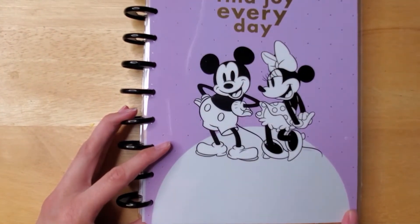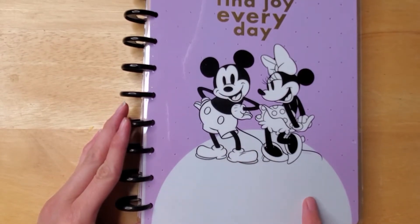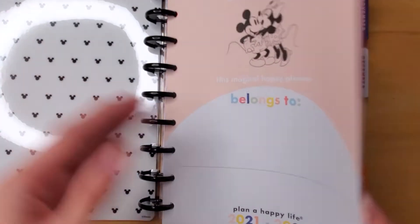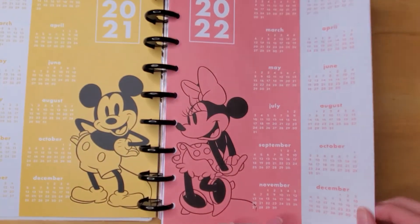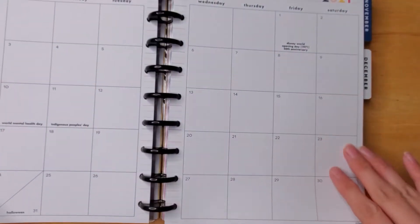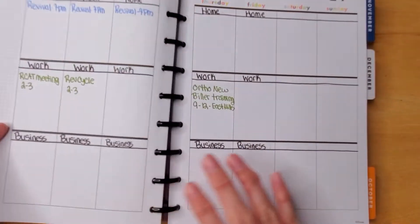I am absolutely loving this Disney planner that I got at Walmart on clearance — I think it was like ten dollars. I actually do a little bit of what I guess they call Franken planning, or some people call it combination planning. These front pages are from this book here.